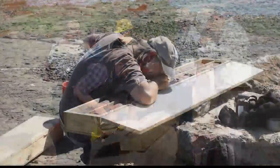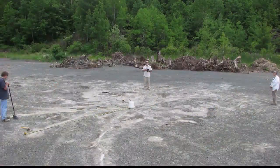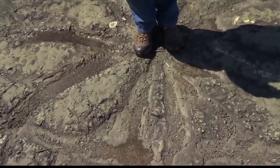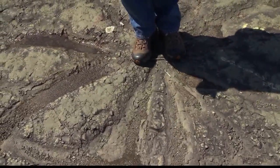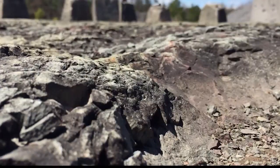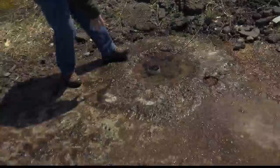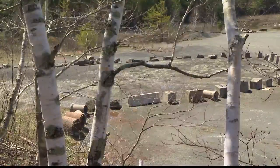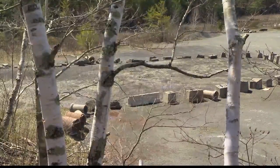A team of researchers studied the roots and identified three different types of trees thriving together. "My gosh, here was another tree standing right here." The far-reaching roots imprinted in the ground remained undisturbed for now. The unprotected area is so valuable to researchers that we won't give away the exact location.